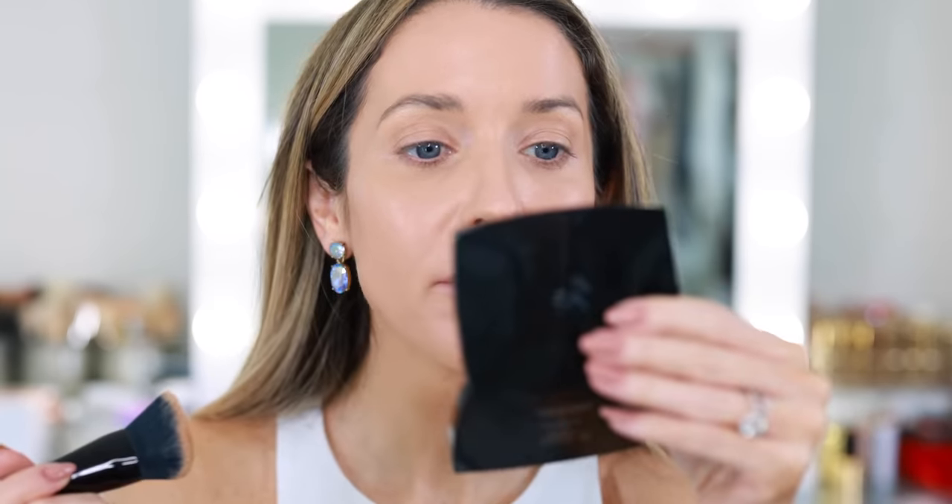I think this is the type of foundation you're going to want to use the smallest amount you possibly can get away with. In the future, I'll probably try to make one pump work for the entire face. My very initial impression is that it kind of reminds me of Chanel Le Beige — medium buildable coverage, maybe a little more full coverage, but still has a little glow. The Dior Forever Glow comes to mind too, but I think the shade range is better with the Guerlain because Dior tends to oxidize very dark. And the new Makeup by Mario foundation is probably very comparable.